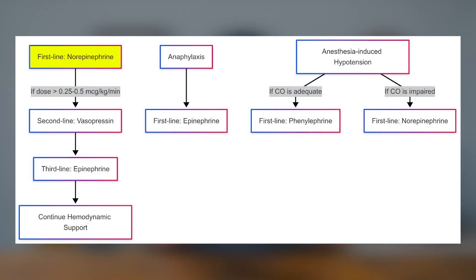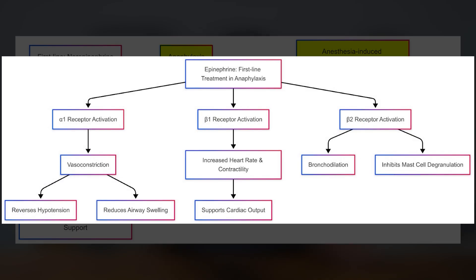Fact number three: norepinephrine is first line. Norepinephrine is the first-line vasopressor for most types of shock and hypotension, except in anaphylaxis and anesthesia-induced hypotension. In anaphylactic shock, epinephrine is first-line because it uniquely addresses all life-threatening aspects: alpha-1 mediated vasoconstriction reverses hypotension and airway swelling, beta-1 effect supports cardiac output, and beta-2 causes bronchodilation and inhibits mast cell degranulation. No other vasopressor provides all these combined effects.